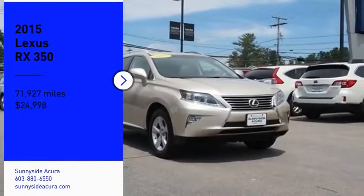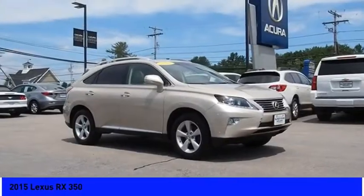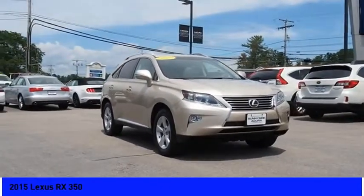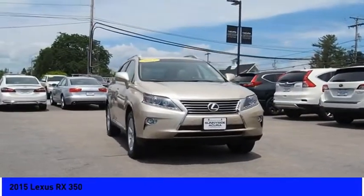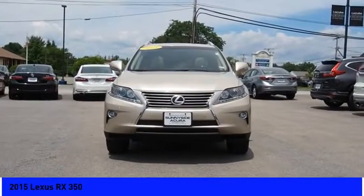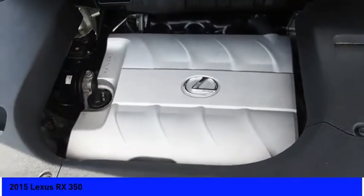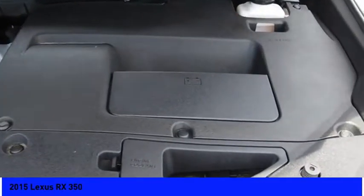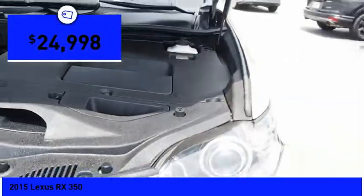Make a great choice today with the 2015 RX. The Lexus RX offers a spacious interior with an extremely high level of quality. The RX is the perfect fit for those looking for fuel efficiency, a wide variety of safety and technology features, and that luxury feel. And is priced below $25,000.